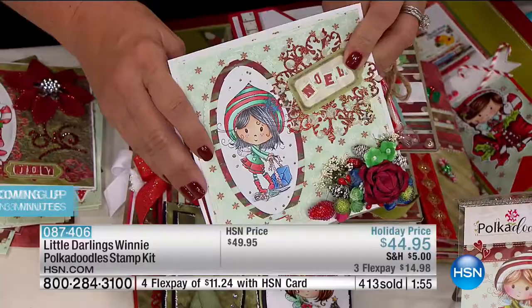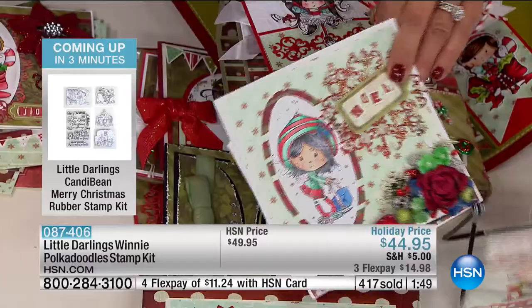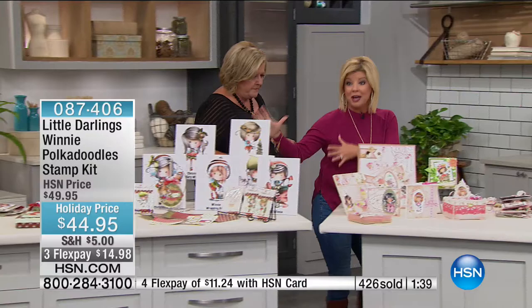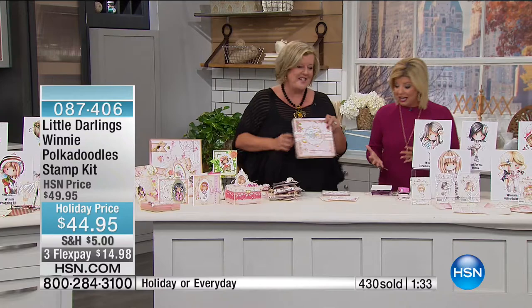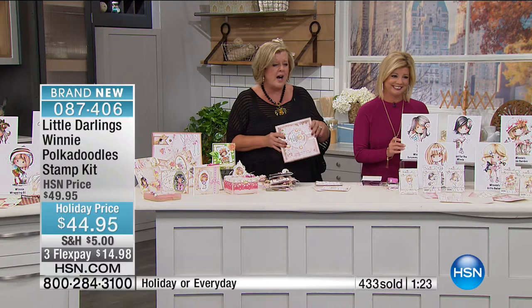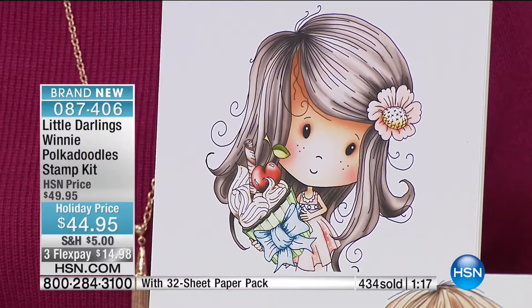We have the final 300 of the Christmas one, exclusive, as is the everyday Winnie, which is just as darling. Take a look at this little sweetheart — you get six stamps again. You're going to get this great box to hold it all. As soon as you see these characters you're going to see why these went so quickly — we sold through so many of them at 7 a.m. We have Winnie's little cupcake, butterfly, Winnie Just for You, Gifts Galore Winnie, Rose Garden Winnie, and Fairy Sparkle Winnie — so you get all six.